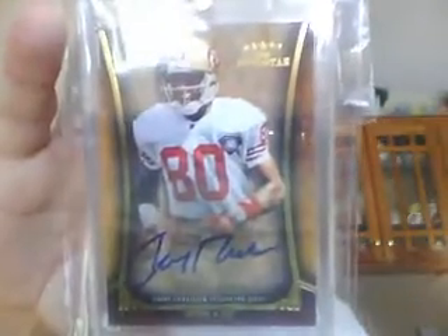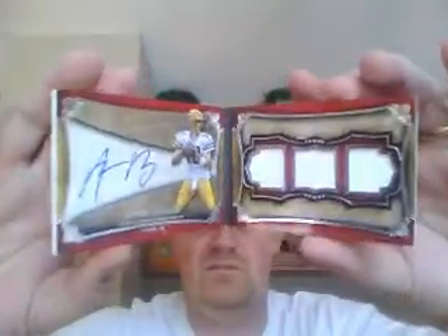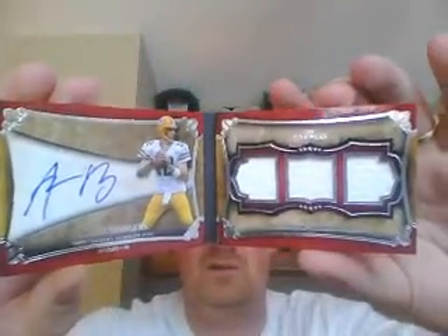And now it gets better. Jerry Rice auto, numbered to 25 for the 49ers. And then one of our books: Aaron Rodgers for the Packers — a very sick card, big on-card auto, three-piece relic. Congratulations, Jay Crisp, on your first Aaron Rodgers — it's a sweet, sweet card. And with that, that would have been an unbelievable case. But that's not the end of it.